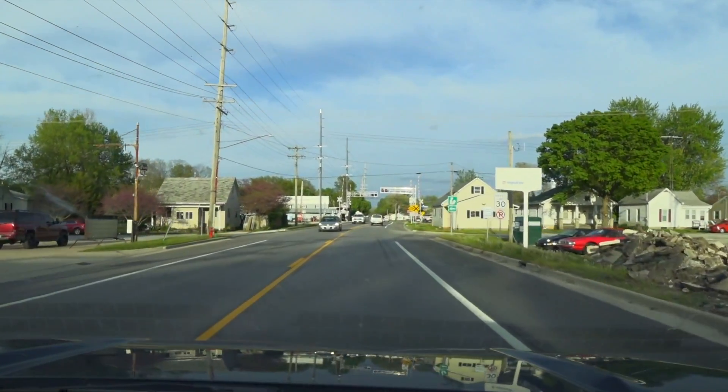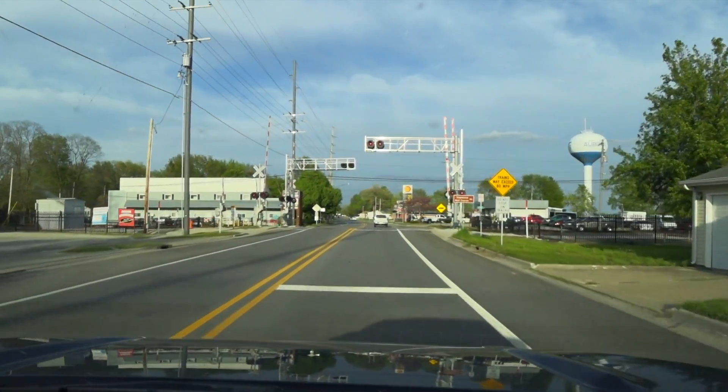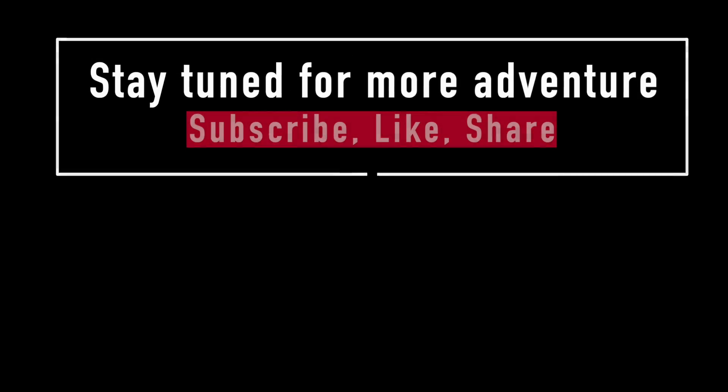Any place cool you think I should go? Leave a comment below. Stay tuned for more adventure to come. Subscribe, like, share, and thanks for watching.